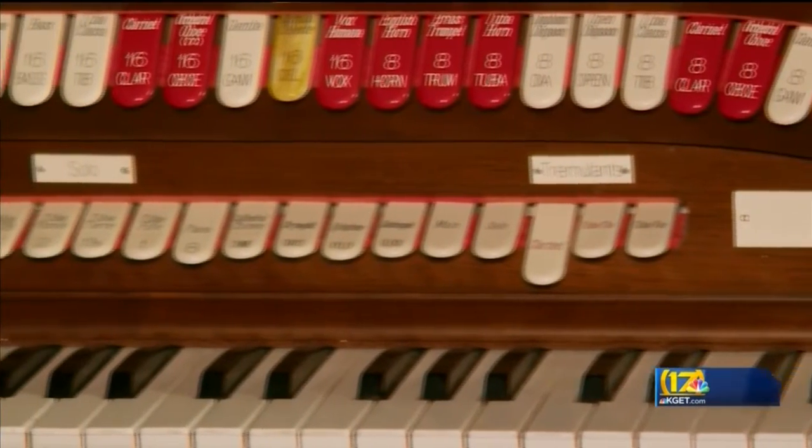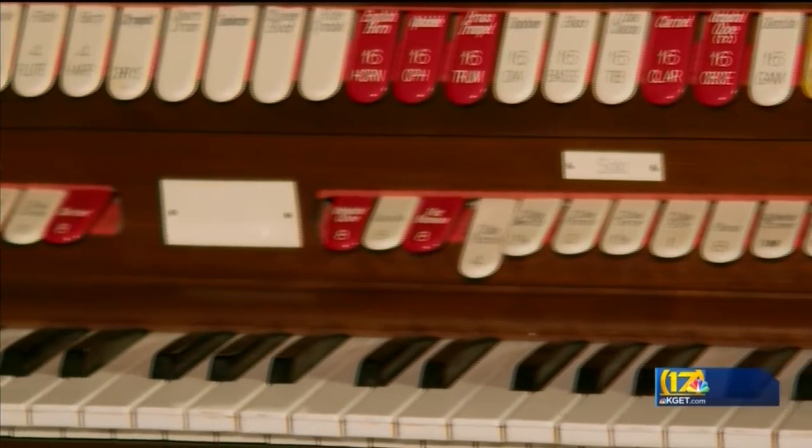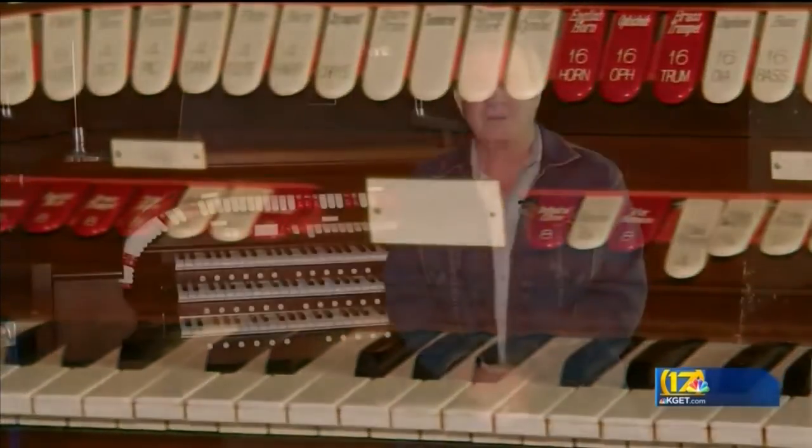It will take some time to get the organ wired into the Fox's sound system, and then there's the issue of who plays it — applications now being accepted. So all you phantoms out there, keep an eye out for shows coming to the Fox that are accompanied by an organ. At the Fox Theatre backstage, Robert Price, 17 News.